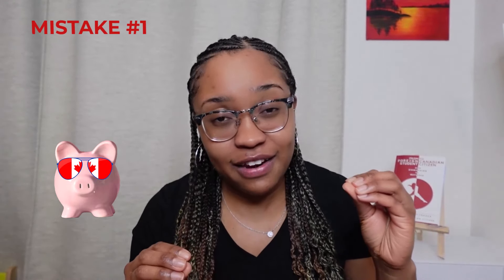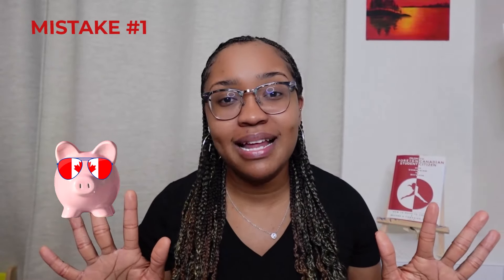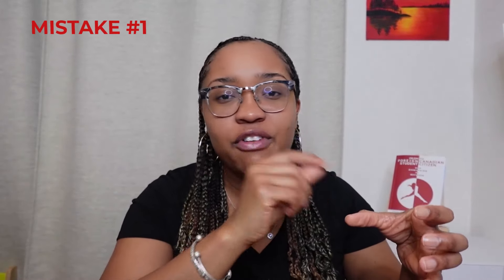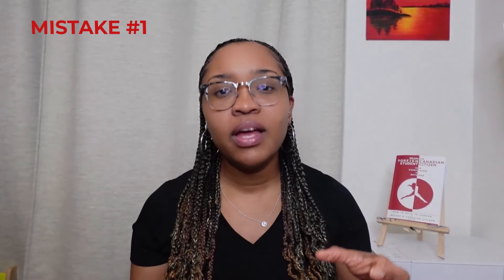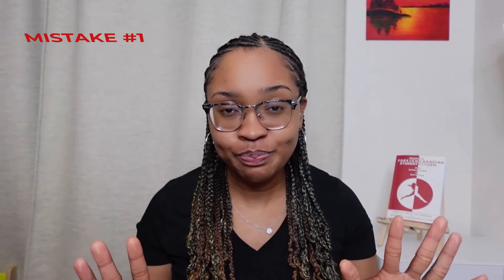If you think you may have to retake the test, save $12.50 every month. Over two years, you'll have enough money to retake it. Just put the money in a tin savings can — drop $12.50 in every month — and at the end of two years, if you have to retake it, you've budgeted for it. Saving money is not a reason to avoid entering the express entry pool.